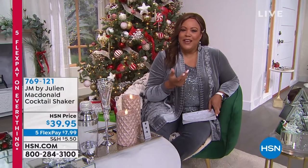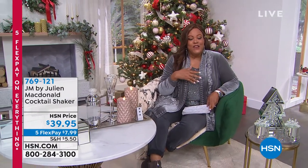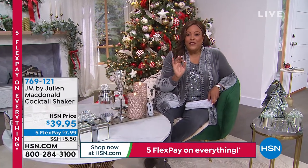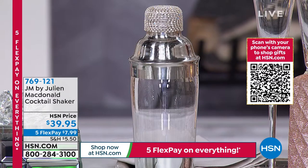This is the king of glamour — that is his nickname — and we are in for a treat. If you want a high-end luxury look without breaking the bank, you're in the right place today. Everything is on five flexible payments, and if you open up a credit card today, you can take $40 off any of these glamorous pieces. And we want to show you right off the top a cocktail shaker that is so gorgeous — I never thought I'd say that about a cocktail shaker.